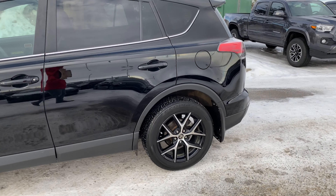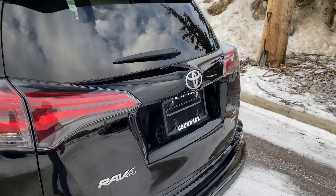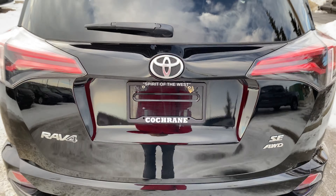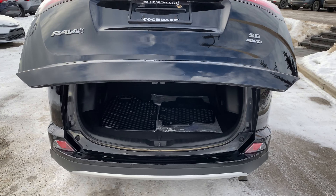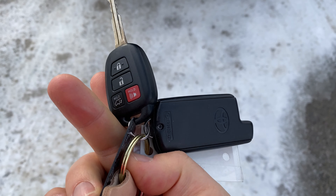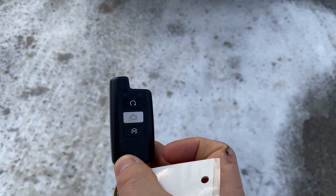We'll jump to the tailgate here and show you the back end. These are a smaller SUV, but there's lots of room back here. I've got a power tailgate — I can just press that button and let it all open up. On the key, we'll have that as well. If you take a peek at the key here, you've got the button there, plus you've got the factory Toyota remote start right there as well.